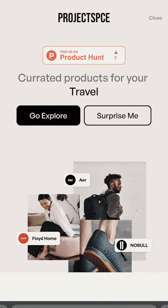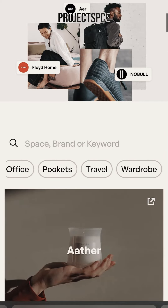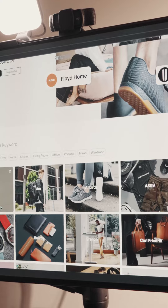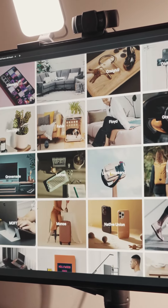Project Space is a place where you can find all the cool brands related to the spaces that you use on a daily basis. So whether it's your bedroom, your car, your pockets, your living room, your office — you have a collection of over 40 and counting brands that you can look through.